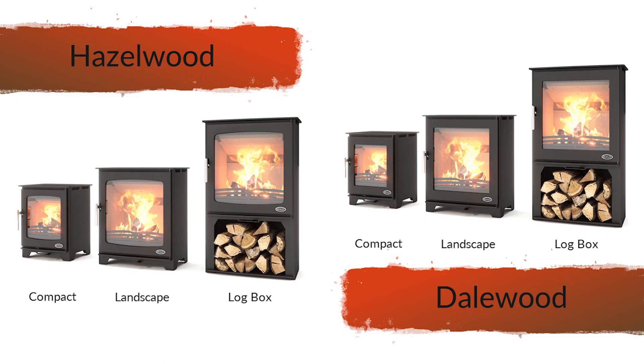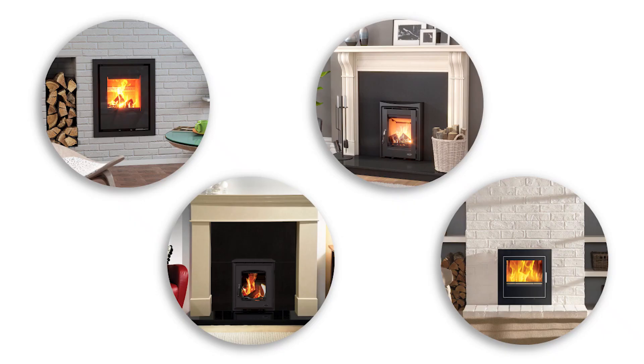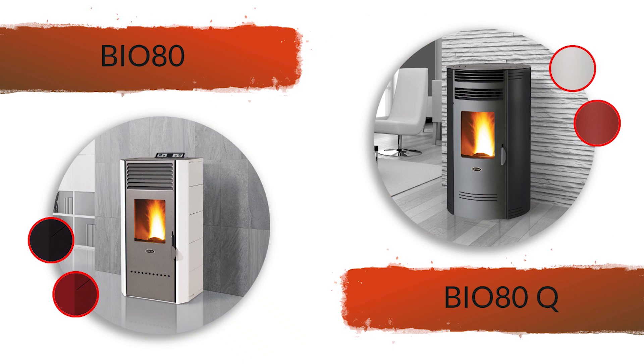Henley Stoves currently has six styles of EcoDesign stoves: the Hazelwood and Dalewood, Landscape, Compact and Logbox variations; the Cedarwood 400 and 615; the Castle Cove, Muckrath and Athens 400, along with our line of pellet stoves, with more coming very soon.